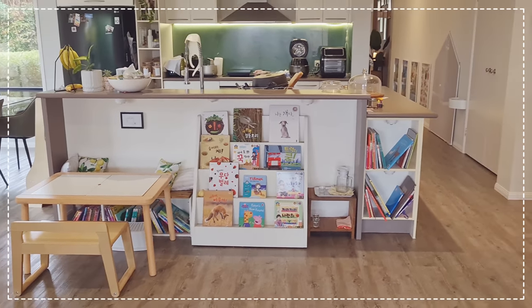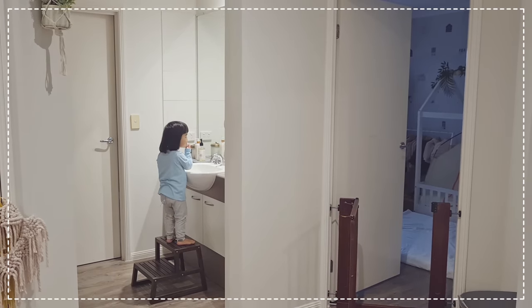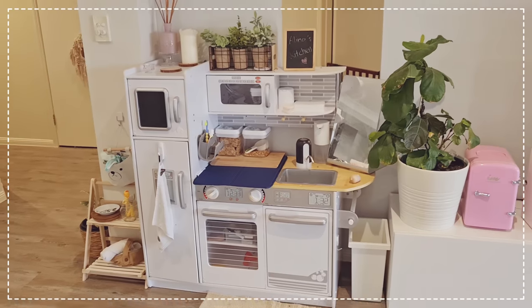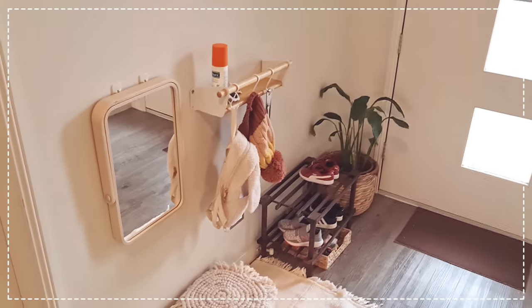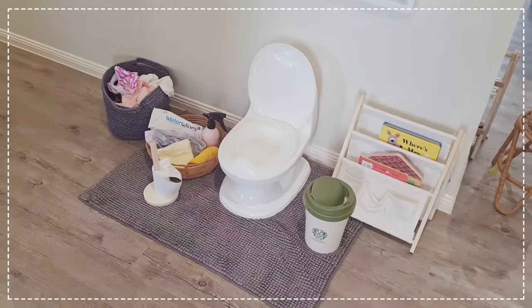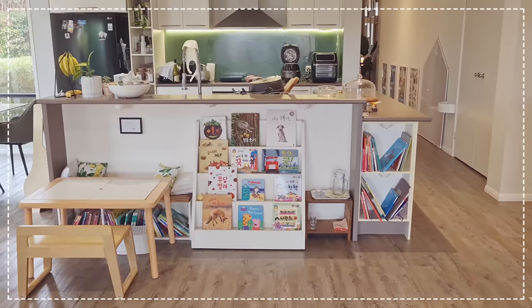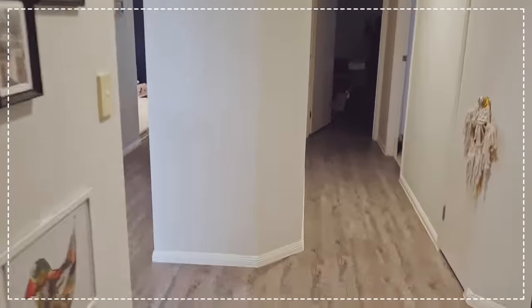Hey guys, welcome to my channel. My name is Hazy, I'm a working mom of a two-year-old toddler named Alina. It's been more than a year since we've implemented the Montessori method. Now I look at our home and every space looks completely different from this time last year. We've worked on our spaces over time, gradually making things more accessible, more attractive, and more engaging for Alina.